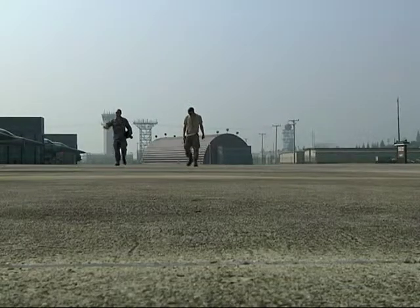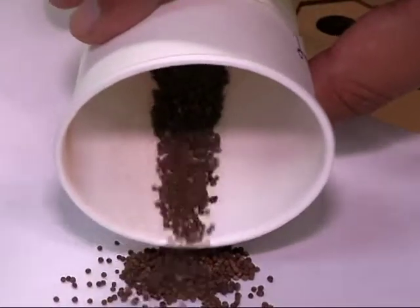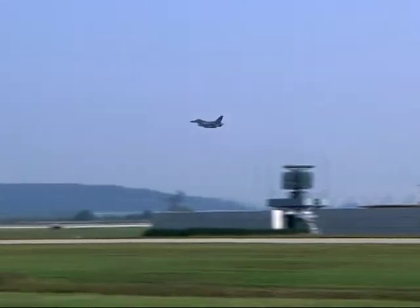But at Gwangju Air Base, the FODWOC is more crucial than ever. Little pebbles like these, left over from the repainting process, can cause serious problems. In great mass, they would actually foreign object damage a jet engine.